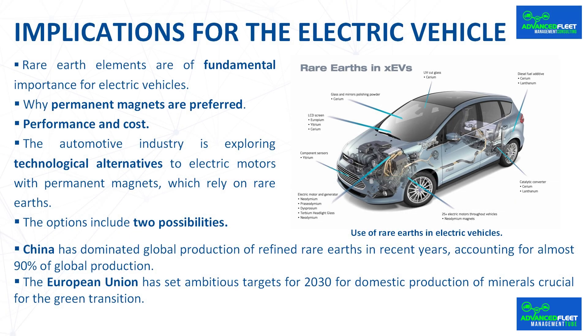Magnets represent approximately a third of the total motor cost. Since the 2022 price peak, rare earth costs have stabilized, making them competitive again and reducing the urgency to look for alternatives. Currently most suppliers offer both permanent magnet motors and externally excited synchronous motors, leaving the final decision to manufacturers. Research continues in search of alternative materials to reduce dependence on rare earths, as well as in developing more efficient recycling techniques to recover these elements from products at the end of their useful life.